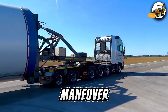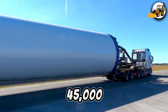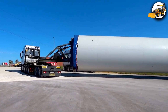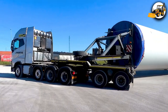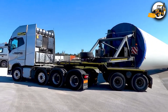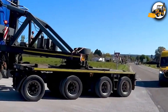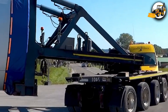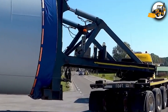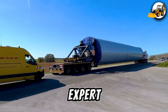A perfect maneuver. The Gutmann convoy hauls a 100-foot, 45,000-pound wind turbine column. Every inch of the tight turn is flawlessly calculated — pure expert driving.